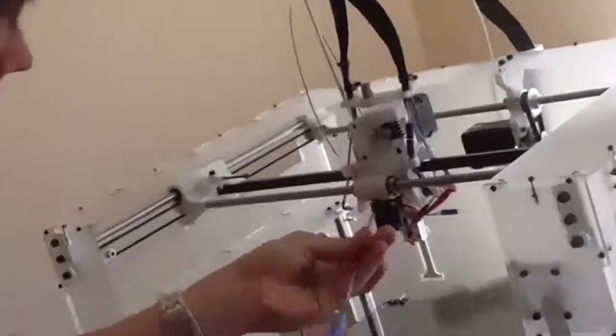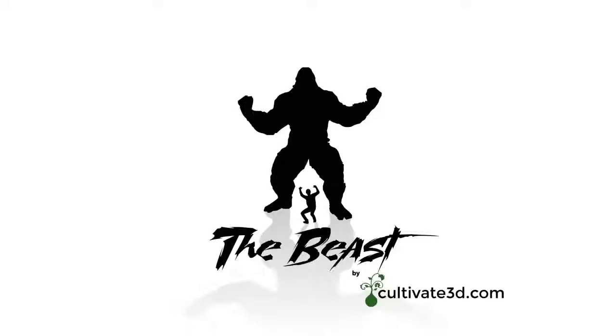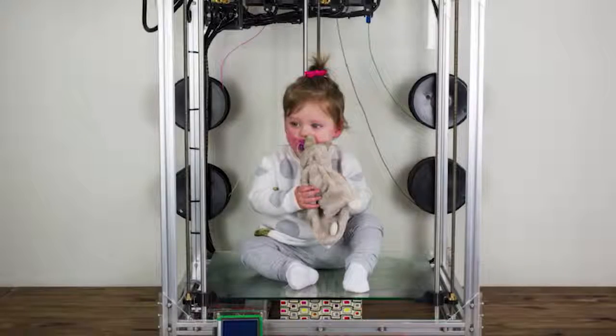E3D has Kickstarted and created a huge printer they call Big Box. It's fully hackable with a grow-as-you-go kind of system and can print about a foot tall. But if you need to go even bigger, there's The Beast over in Australia — you can print small children sitting down — and it will be on Kickstarter soon too, printing two feet tall.